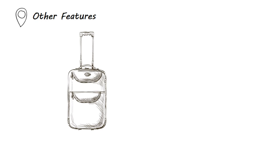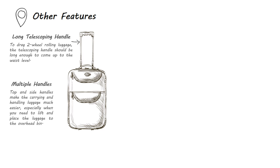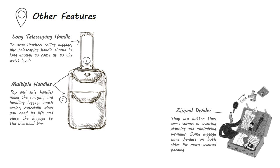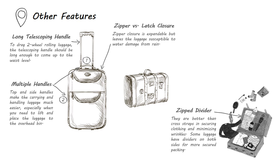To drag two-wheel rolling luggage, the retractable telescoping handle should be long enough to come up to waist level. Top and side handles make carrying and handling luggage much easier, especially when you need to lift and place the luggage into the overhead bin. Most luggage have cross straps to tie down the things packed inside. Zip dividers are better at securing clothing and minimizing wrinkles, and some luggage have dividers on both sides for more secured packing.